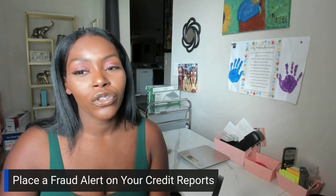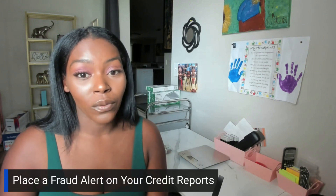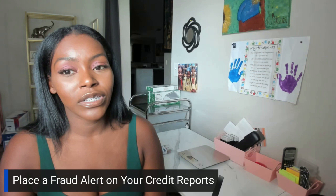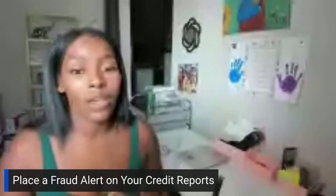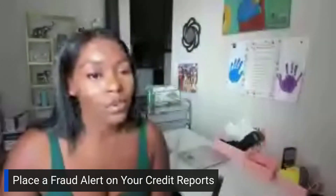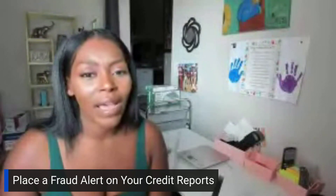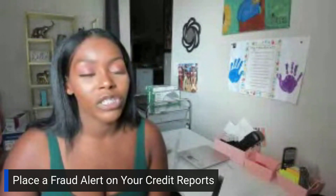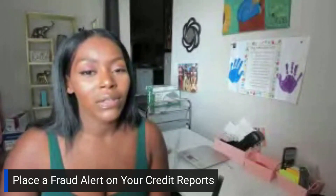You want to make sure you place a fraud alert on your credit reports. Call Experian, Equifax, and TransUnion and place a fraud alert. This is an initial fraud alert — it's going to last a year and it can be renewed. This is going to notify your creditors and let them know that there's a possibility of identity theft going on. Make sure you have your credit reports frozen. That's a must. Why have it open if you're not applying for anything? Make sure your credit reports are frozen so no one can apply for credit cards or any type of accounts without you even knowing.